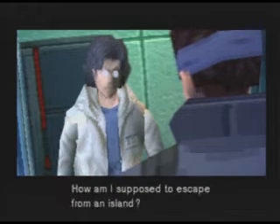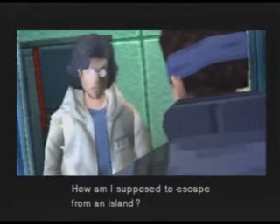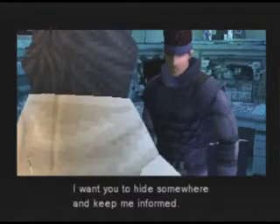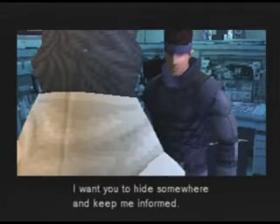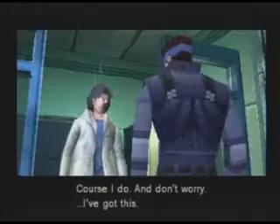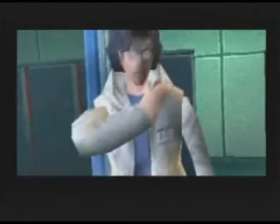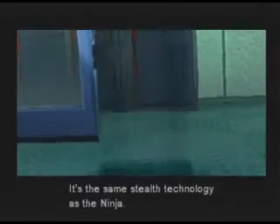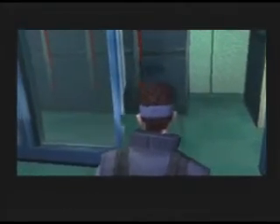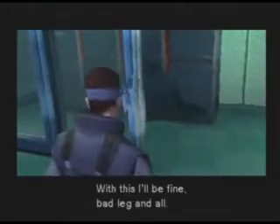When the coast is clear, I'll contact you by codec. How am I supposed to escape from an island? I want you to hide somewhere and keep me informed. You know this place well, don't you? Course I do. And don't worry, I've got this. It's the same stealth technology as the ninja. Foxhound was going to use them, but with this I'll be fine — bad leg and all.